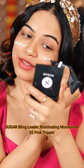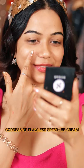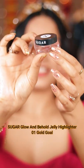Hey guys! Here I'm sharing a beautiful beginner makeup look using all my favorite Sugar Cosmetic products. I'm starting with the moisturizer next, then BB cream which has SPF in it, which is great.